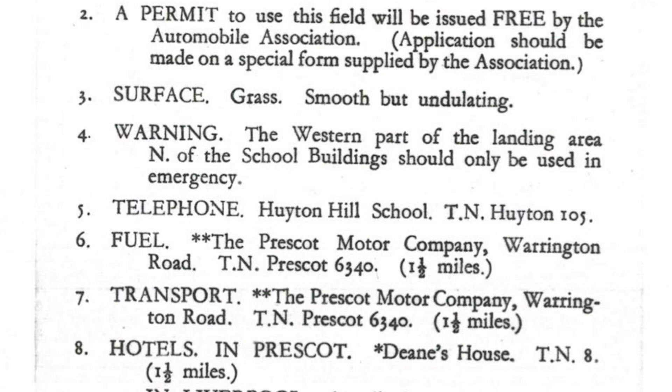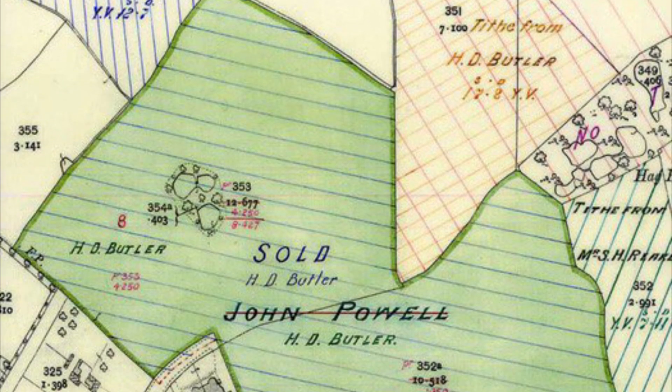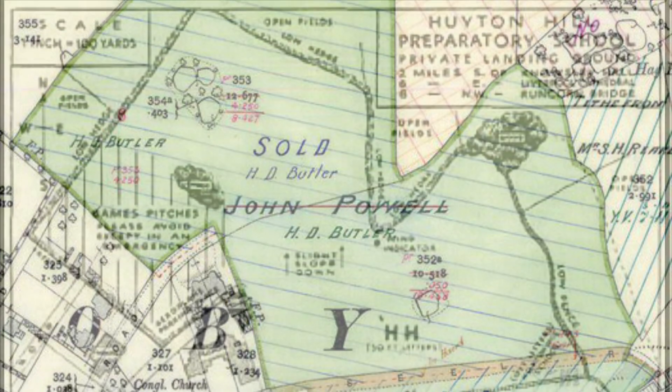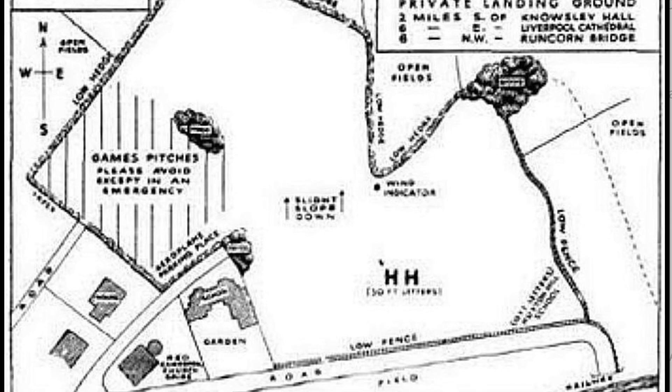During the First World War, Hubert Butler was an officer in the Royal Flying Corps. In 1926 he bought a house on Victoria Road, Heighton Hill, and opened a prep school. He also bought 25 acres of land to the north of Victoria Road, to be used for playing fields and an aerodrome, which officially opened in 1932.